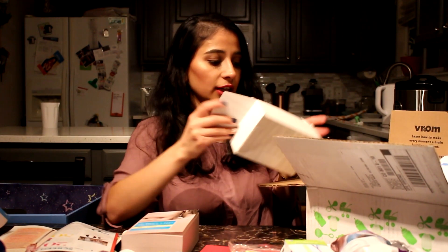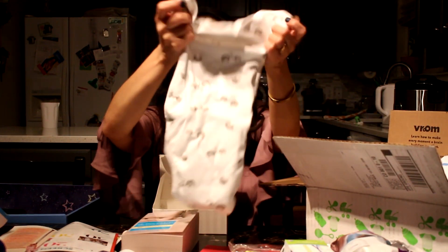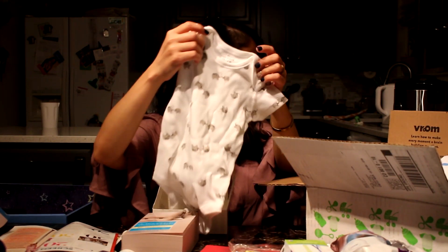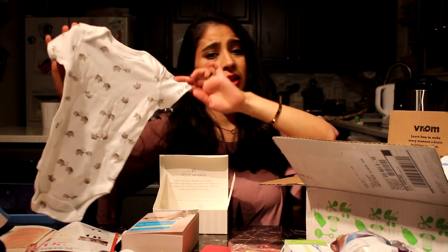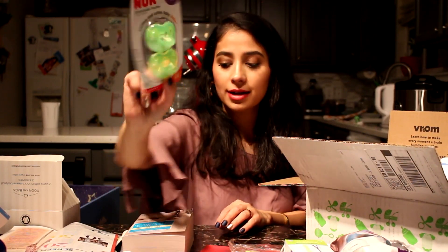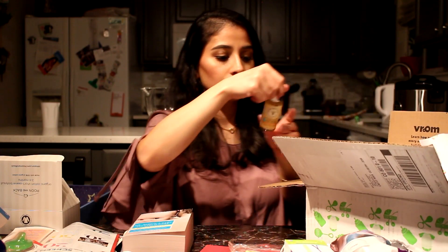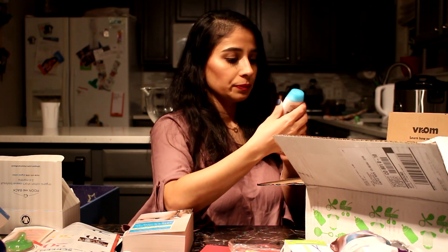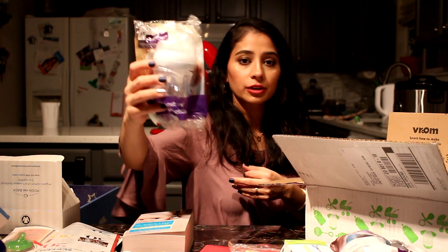From the Amazon box, the first item is a really cute onesie. You also get another pacifier for zero to three months — the hospital will give you one too, just so you know first-time moms. There's a shampoo and wash, a full-size pack of wipes which is amazing, and another baby body wash. Another bottle too — the same kind.